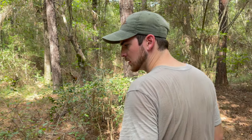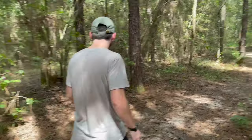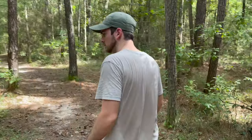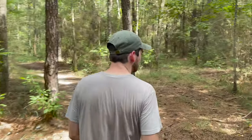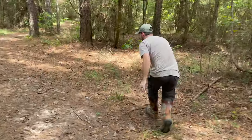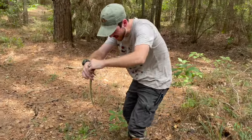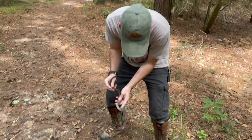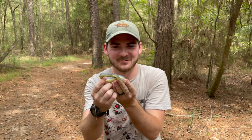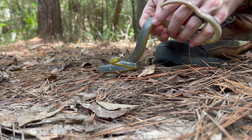What'd you see? I thought I heard something. Come here! Yes — take a look at this, a beautiful buttermilk racer. I'm really surprised that I was able to nab that one so quickly, because as the name might suggest, these are incredibly quick snakes.